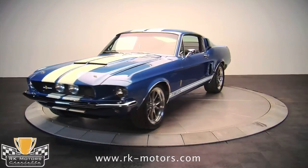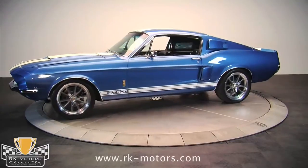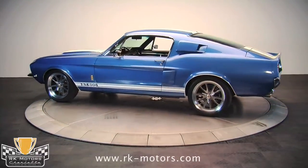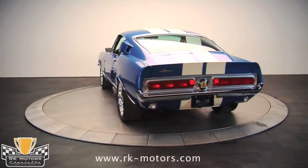Built by the guys at Pro Touring Supercars, this 1967 Shelby GT500 tribute was a cost-no-object car from the beginning. The body was given a rotisserie restoration, which means that it was fixed and smooth inside and out, top and bottom.